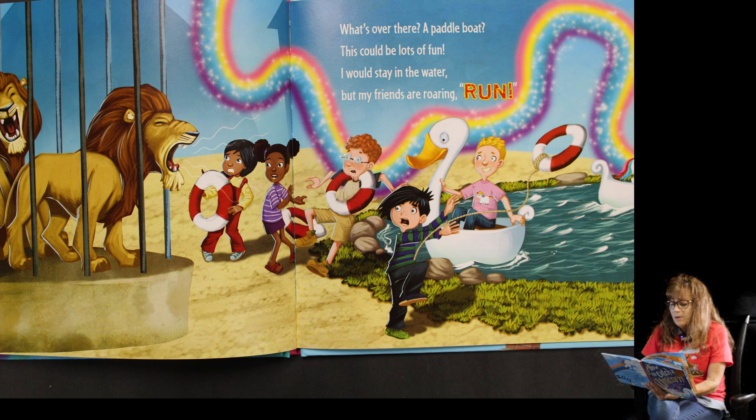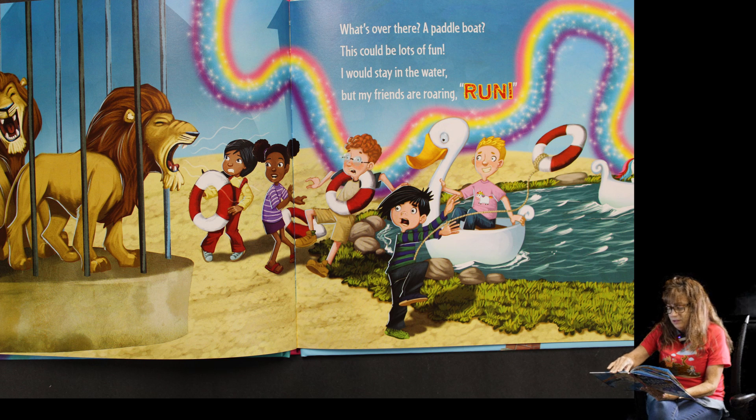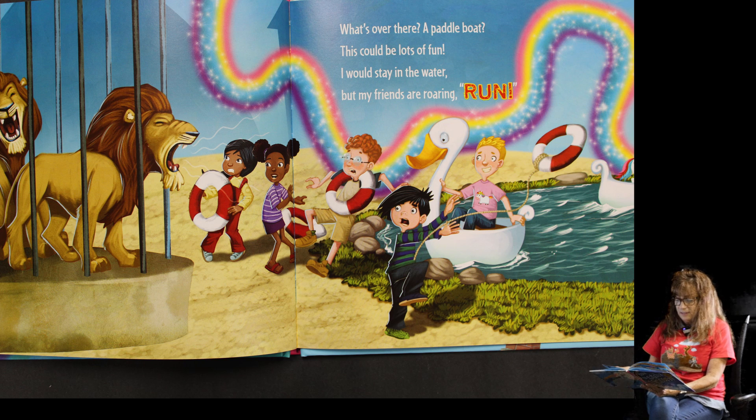What's over there? A paddle boat! This could be lots of fun. I would stay in the water, but my friends are roaring — run! Says the lion. The little boys and girls are still chasing him, but you see the rainbow — that's where he's going. It's like a little trail.